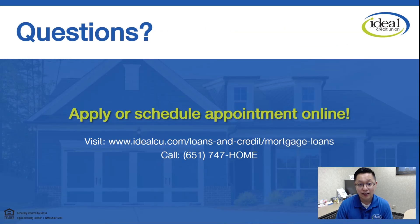That concludes our presentation. If you have any questions, feel free to give us a call or shoot us an email. Thank you for your time today, and everyone have a great day. Thank you.